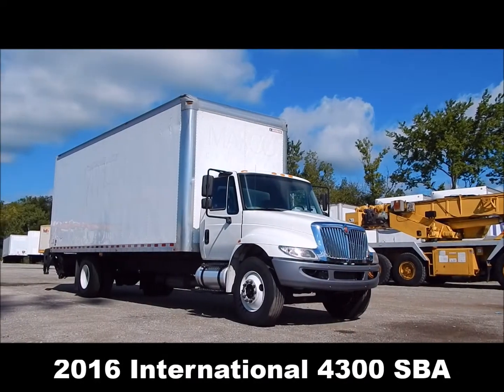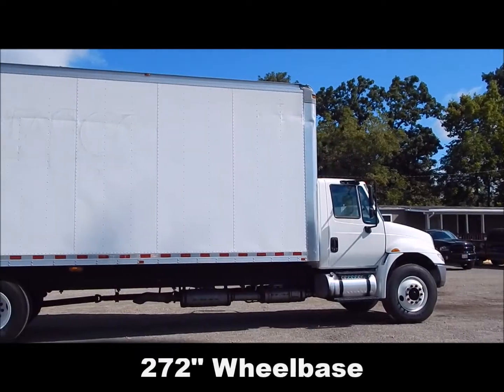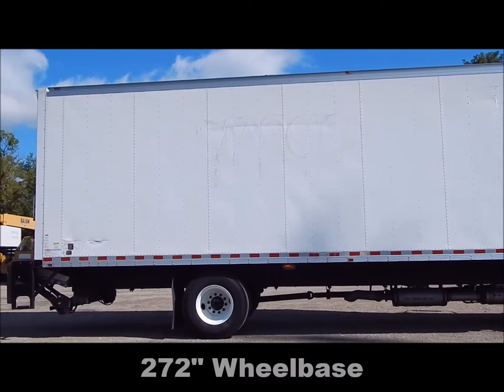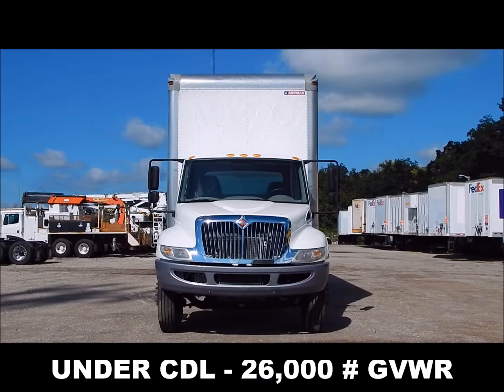2016 International 4300 SBA, 272 inch wheelbase, under CDL 26,000 lb GVWR.